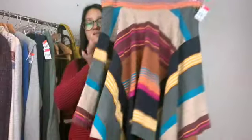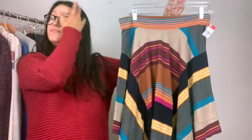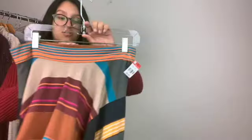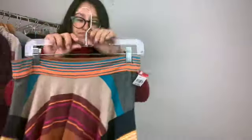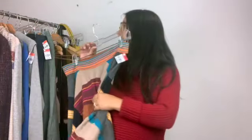I found this really cute very fall-colored skirt. The brand is Marc by Marc Jacobs, it's a size medium. Probably won't get a ton for it, but hopefully it does okay.